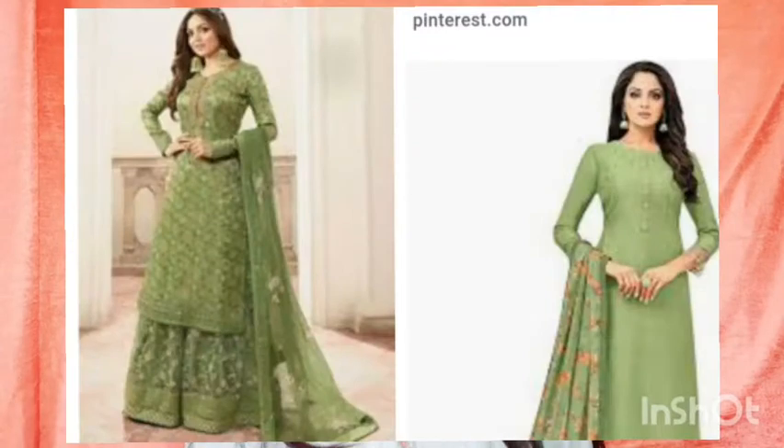The fifth neutral shade is the olive green color. Olive green is a beautiful shade — you can stitch plain suits in it or stitch olive green suits with a contrasting carry. This color looks very nice and is a beautiful neutral shade.